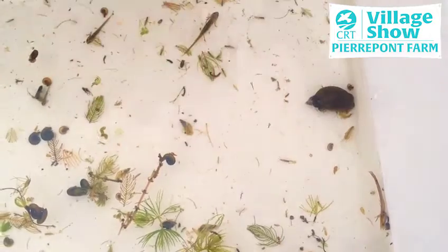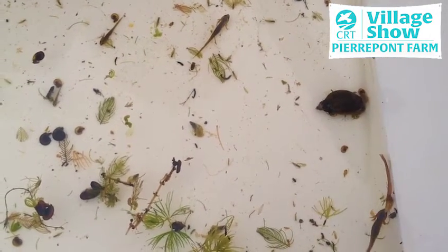So we had a really good pond dipping session there. I hope you've enjoyed learning how to pond dip today and also seeing some of the creatures that live underneath the water. Now pond dipping is great fun, but like any water activity it has an element of danger, so do make sure that all children are supervised at all times.